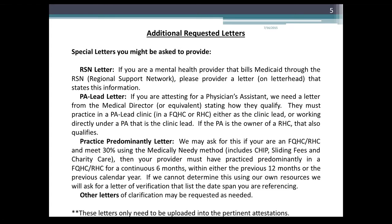You may also need to provide a PA-led letter. If you are an FQHC or RHC and you have PAs — Physician Assistants — and they work in a PA-led clinic or own an RHC, they will qualify if they meet the minimum, but we do need a letter from the medical director or equivalent. We may also ask for a practice predominantly letter if you are an FQHC or RHC and meet your 30% patient volume using the medically needy method — including CHIP encounters, sliding fees, and charity care. Your provider must have practiced predominantly in an FQHC or RHC for a continuous six-month period within either the previous 12 months or the previous calendar year. If we cannot determine this using our own resources, we ask for a letter of verification that lists the date span you're referencing.